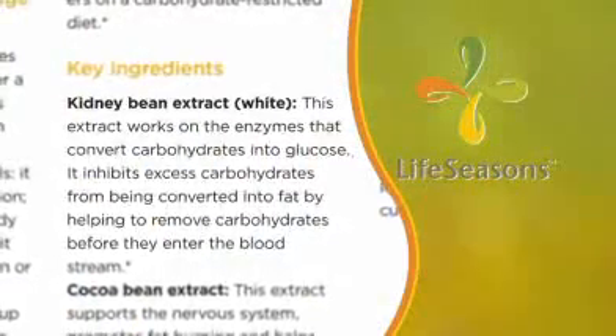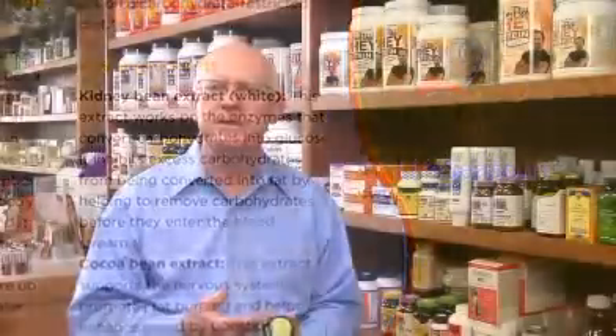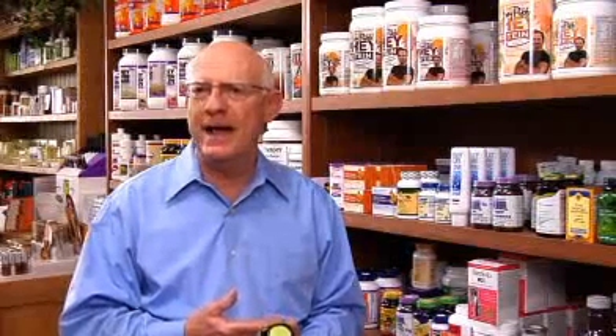The next item is white kidney bean, which helps remove carbohydrates before they enter the bloodstream, so there are fewer calories and you also see some sugar balance, which helps with sugar cravings.